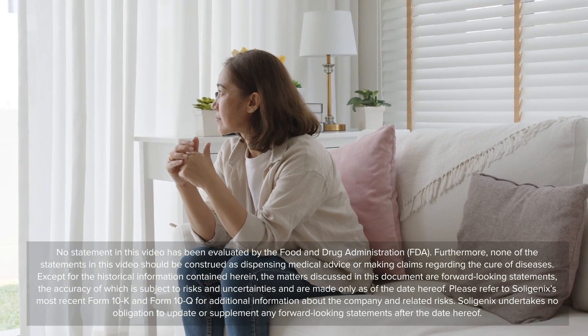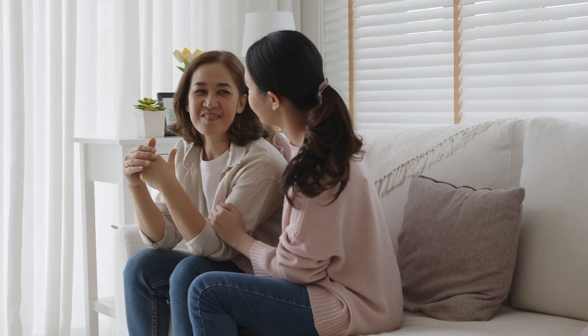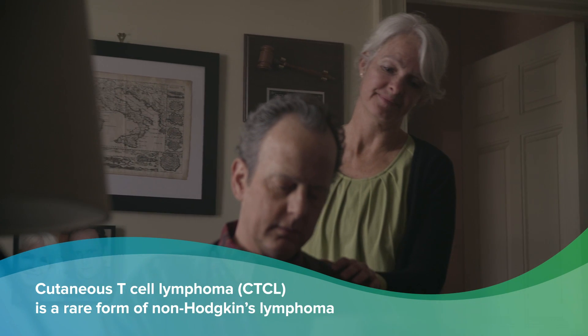What would it be like to have a rare disease with no approved frontline therapies? Unfortunately, people facing cutaneous T-cell lymphoma, a rare form of non-Hodgkin's lymphoma, are all too familiar with this predicament.